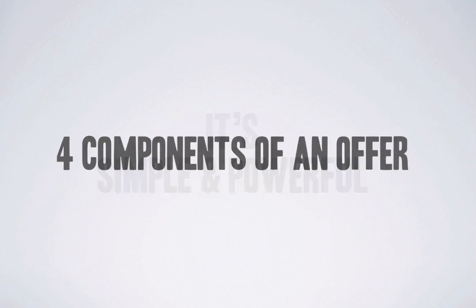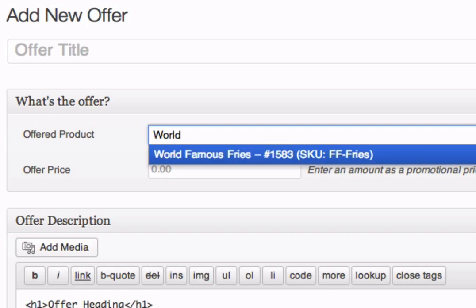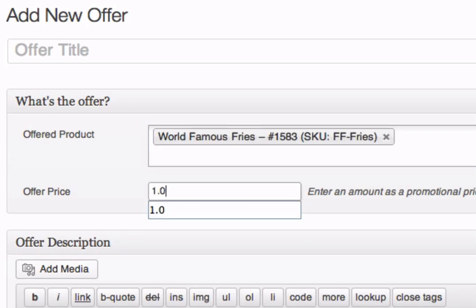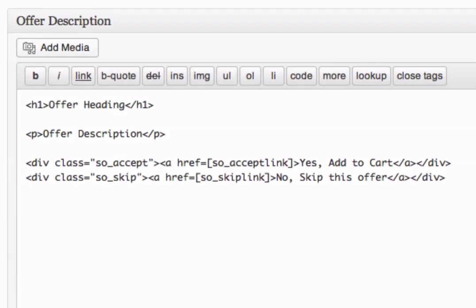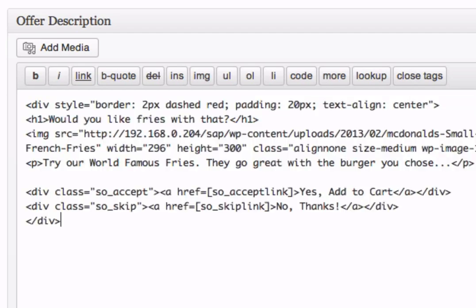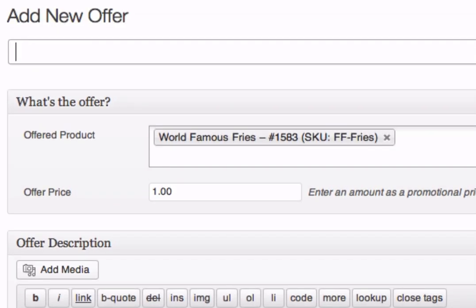Let's look at the four components of an offer. What's the product on offer? At what price? You can select any product from your store and override its normal price if you wish. This is also where you write your offer description — it can be a one-liner or a full product sales page. You can also style the call to action, the add to cart and skip offer links. We've included some default styling but you can customize them to match your theme easily. Basically, you have complete freedom on how you want to present your offer.